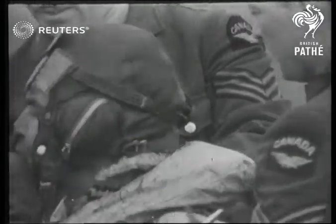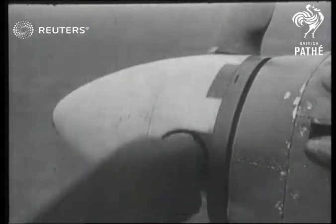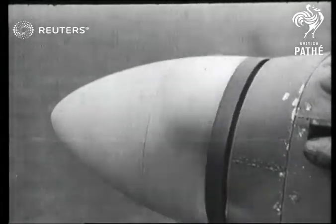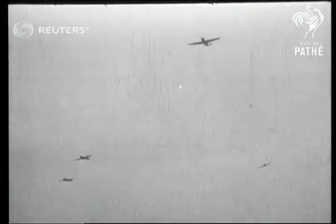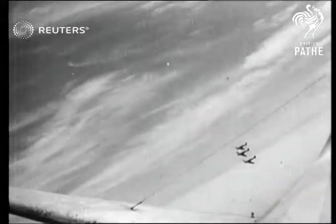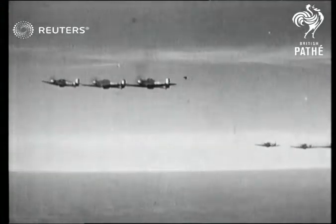Ever since the war began, Canadian airmen have been working with the RAF. Every day their numbers increase. Every week the Empire war effort gathers momentum and gathers weight.